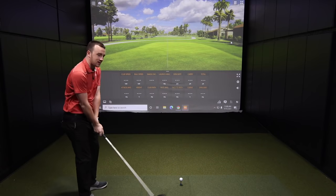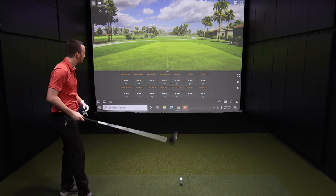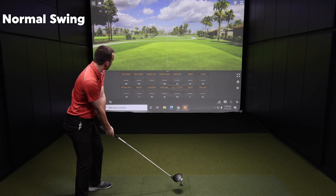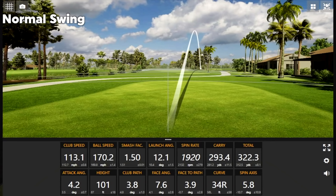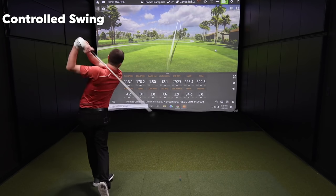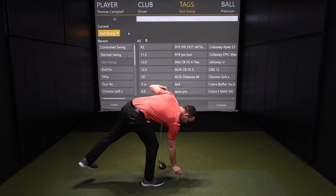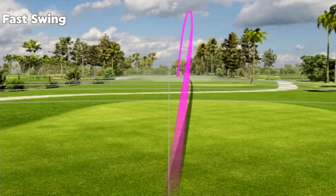Starting off with the normal swing — ideally there's about a three mile-per-hour gap in swing speed between each category. Normal swing, just trying to hit the fairway. Then the controlled swing — ugly but effective, hit the fairway. Then going after it hard — definitely some more ball speed there. 330 yards and still hit the fairway.